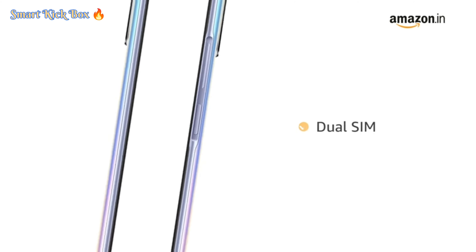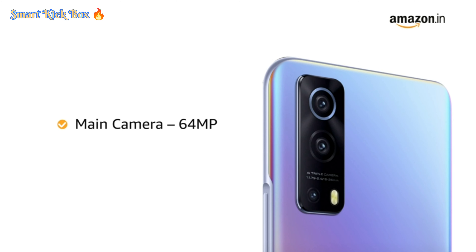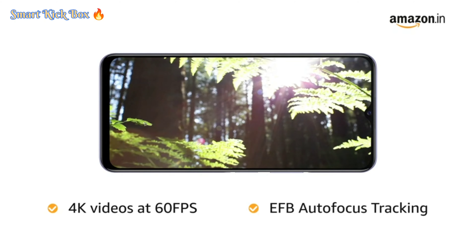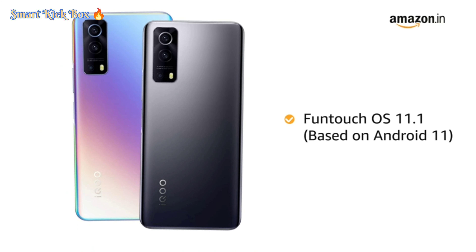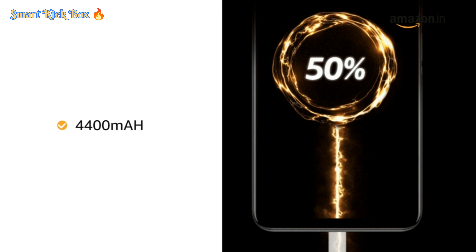These phones come with a dual SIM option and are equipped with a 120Hz screen refresh rate. It features a 64MP main camera with 4K video at 60fps and EIS autofocus tracking. It is powered by the Qualcomm Snapdragon 768G 5G mobile platform, runs Funtouch OS 11.1 based on Android 11, and is equipped with a 4400mAh battery.